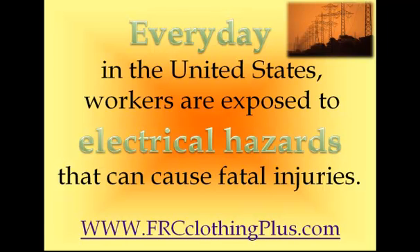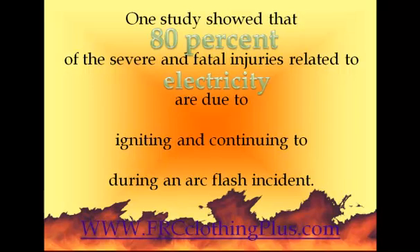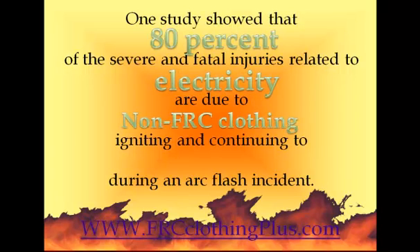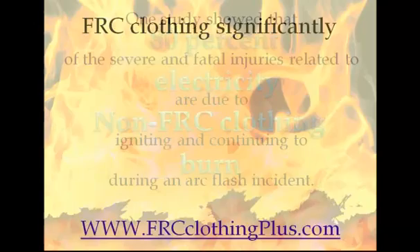These statistics are going to surprise you. One study showed that 80% of severe and fatal injuries related to electricity are due to non-FRC clothing — just regular clothing igniting and continuing to burn during an arc flash incident. That means these clothes are catching on fire and continuing to burn on your body.